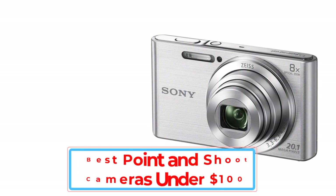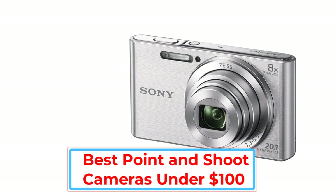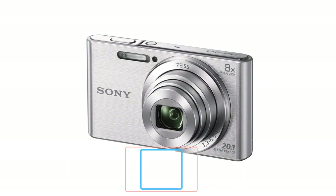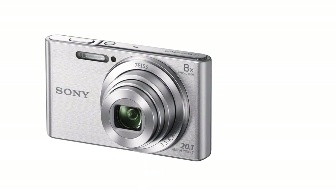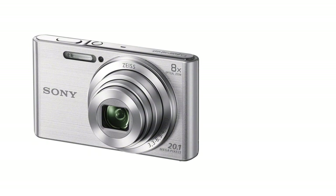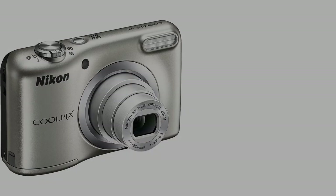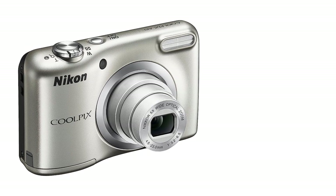The best point-and-shoot camera under $100 segment is an entry-level segment aimed at consumers who predominantly shoot with their smartphones. In the world of DSLR and portrait mode smartphones, it might be a surprise to see people looking for the best digital camera. But since the last decade, the digital camera industry has uplifted its game to the next level by giving the maximum number of features packed under your budget.